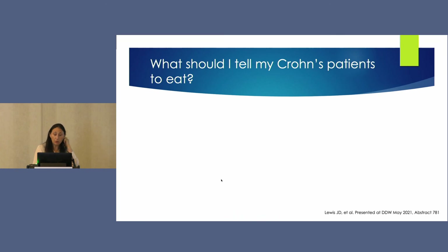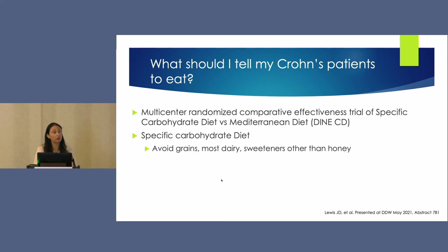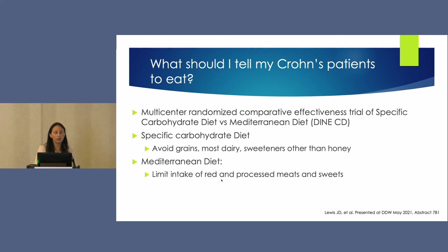The last abstract is about what we should tell our Crohn's patients to eat. There has been long-standing interest in the specific carbohydrate diet and the Mediterranean diet. The DINE-CD study randomized patients to either the SCD or the Mediterranean diet and followed both clinical and biochemical outcomes. The SCD is more restrictive — it avoids grains, most dairy, and sweeteners other than honey. The Mediterranean diet limits red and processed meats and processed foods, but is more liberal overall.